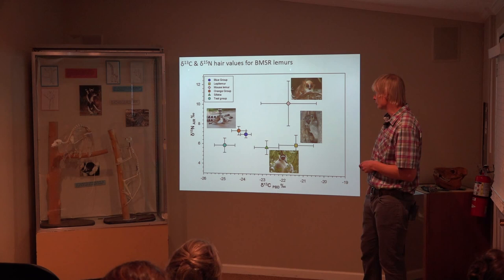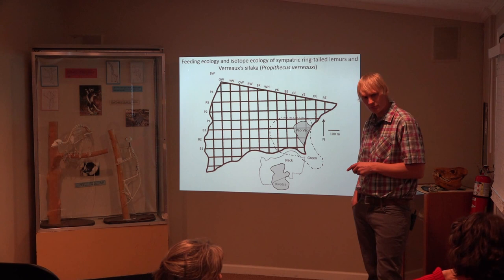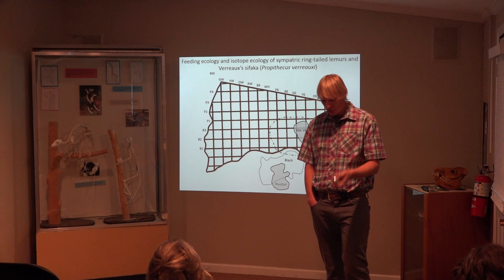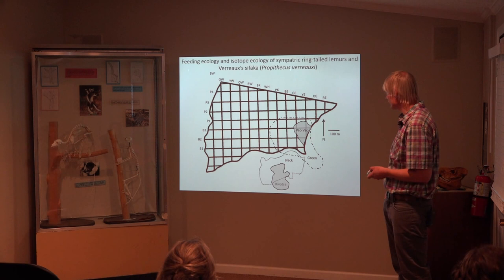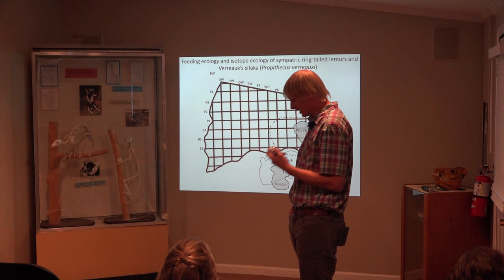We also looked at just ring-tailed lemurs and Verreaux's sifaka. These are groups I studied. We collected their feces at least once a month in the morning, and we collected plants that they actually ate. We did isotopic analysis on both the plants and the feces. These are the home ranges of these little groups — the green group is ring-tailed lemurs, so is the black group. Revuts is a group of sifaka living by the Sakamina River.